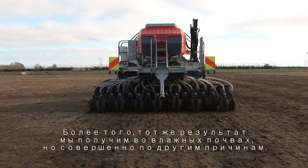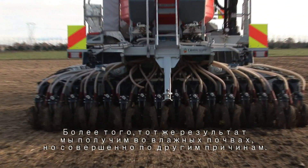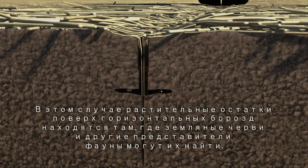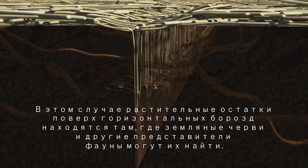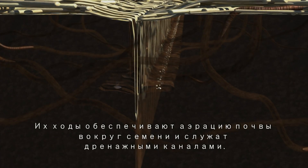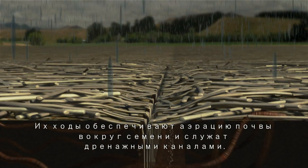What's more, the same benefits occur in wet soils but for entirely different reasons. In this case, horizontal slots place residue where earthworms and other soil fauna can find them. Their burrows aerate the soil around the seed and provide drainage channels.